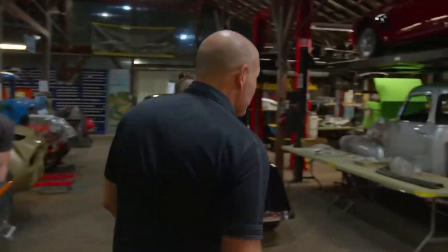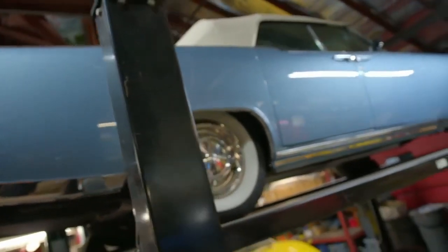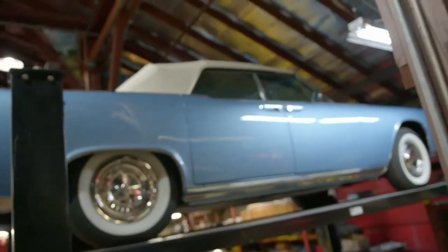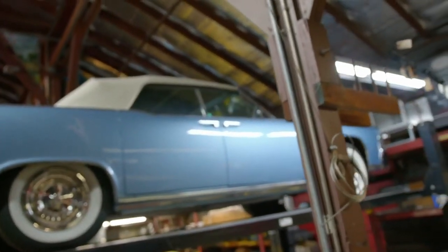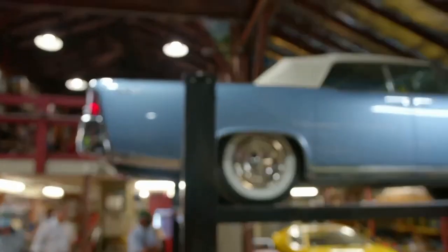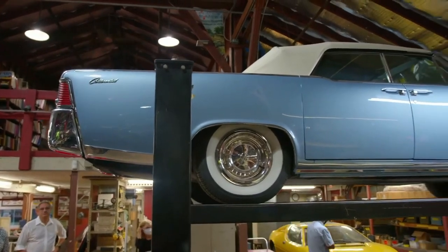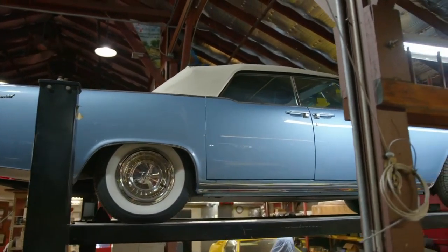Coming around to the other side — one of the things I love about this place is we attract really remarkable cars from all over the world. We're not just European sports car guys, we're not just Concours guys — we're car lovers. As long as our clients have the same mentality, it's about the car and where it goes, especially when it connects with family history.